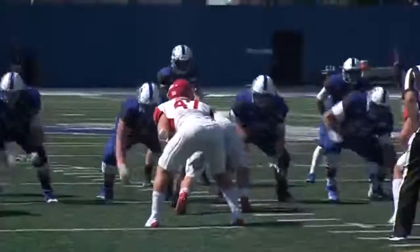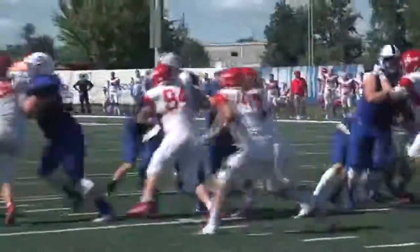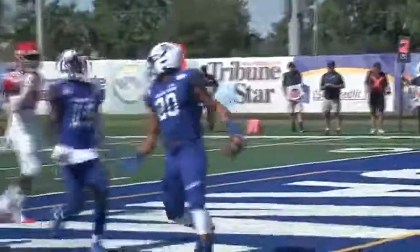Fourth quarter, ISU trails 35-21. Curlegrand cuts into the Flyers' lead with this 19-yard touchdown run. He finished with 194 yards and two touchdowns in the contest. Sycamores trail by seven. Later in the fourth, ISU knocking on the door again and it's Childers again, punching it in. We're tied at 35.